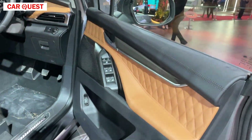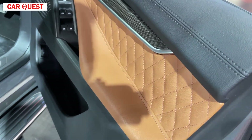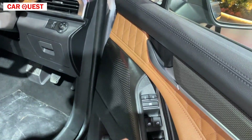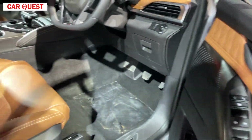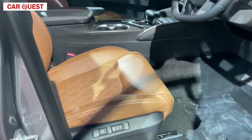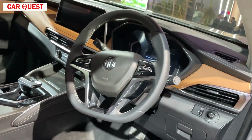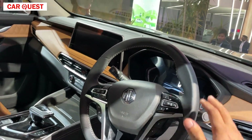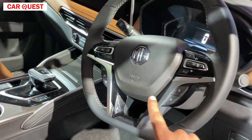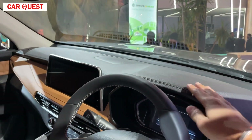When you see the interior, you will get a black and tan color scheme with soft-touch materials throughout. You get all four power windows with controls. The seats are electrically adjustable with memory function. You will get power-folding mirrors, and the D-cut steering is leather-wrapped with controls for cruise control and voice commands.